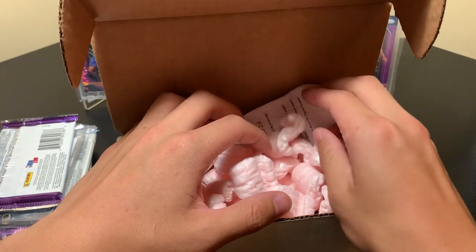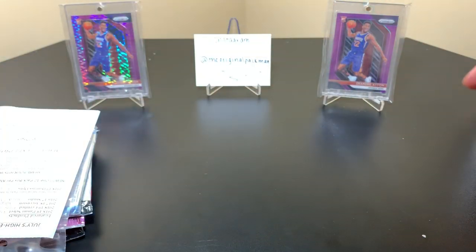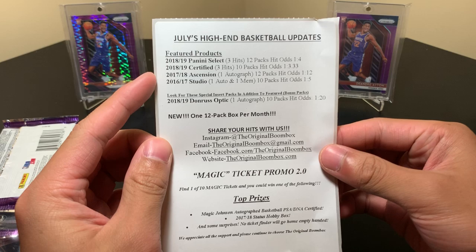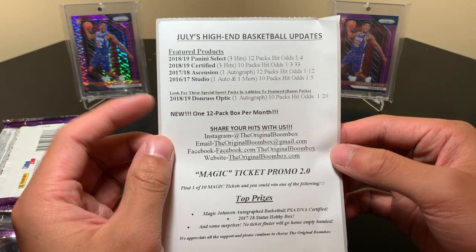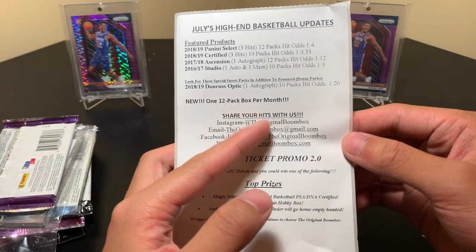I'm smelling a big hit. No peanuts — there we go! That is how you start a break. July's high-end basketball update: we have a pack of 18-19 Select, 18-19 Certified, 17-18 Ascension, 16-17 Studio, and Optic — a new 12-pack box per month. Here's all their social media — share your hits with them.